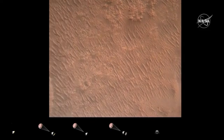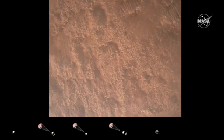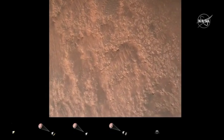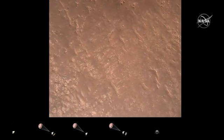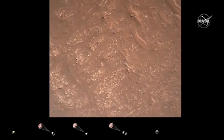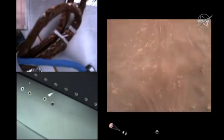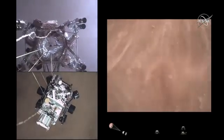Current velocity is about 75 meters per second at an altitude of about a kilometer off the surface of Mars. We have completed our terrain relative navigation. Current speed is about 30 meters per second at an altitude of about 300 meters off the surface. We have started our constant velocity phase, conducting the sky crane maneuver.